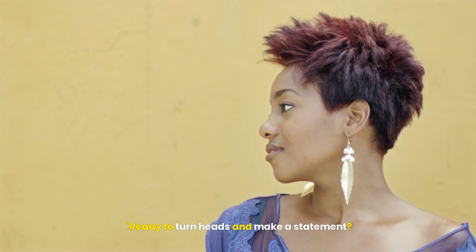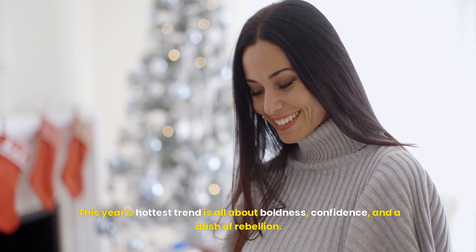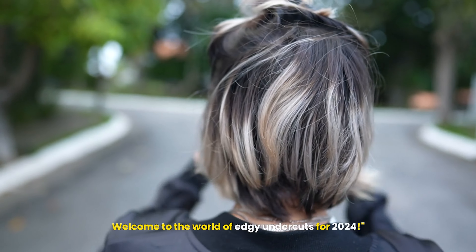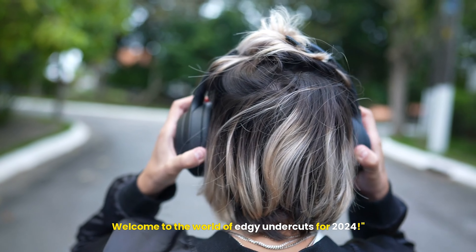Ready to turn heads and make a statement? This year's hottest trend is all about boldness, confidence, and a dash of rebellion. Welcome to the world of edgy undercuts for 2024.